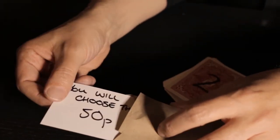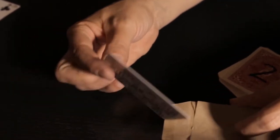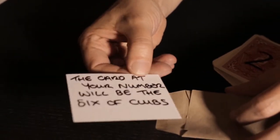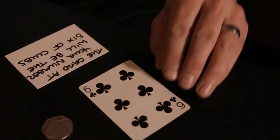When Brian Caswell's Trilogy first hit the market, it was a game changer — a triple prediction that was sure fire and mind blowing. Now, 10 years after its initial release, it's back, and this time it's better than ever.